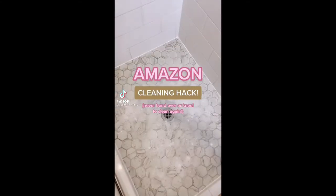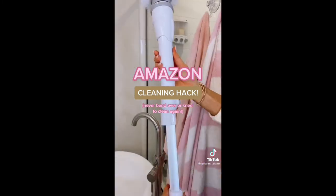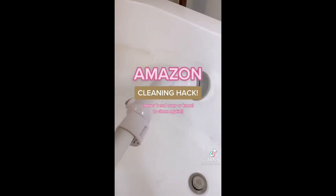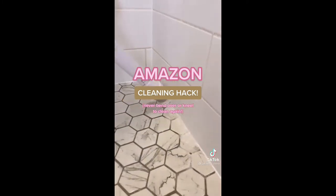Never bend over or kneel to clean again with this portable electric spin scrubber. There are three adjustable brush head angles and an extendable stainless steel handle. This gadget is perfect for bathrooms, kitchens, windows, and even cars. It comes with four removable scratch-resistant brush heads to get every surface and corner in your home clean.